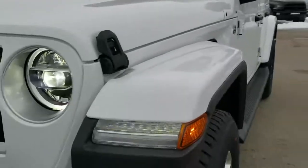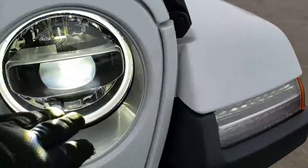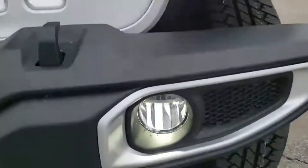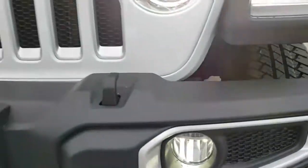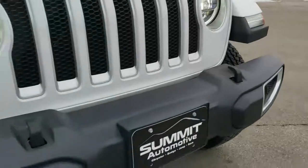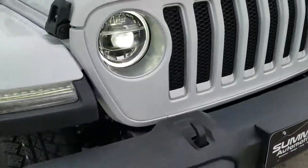This is a Sahara. You get the LED lighting group, which gives you the LED lights in the fenders, the LED headlamps, the LED ring lighting on the running lights, as well as the LED fog lamps. I've got those turned on so you can see just how nice and bright all of those are. It's a really nice option — I don't think I'd get it without it.